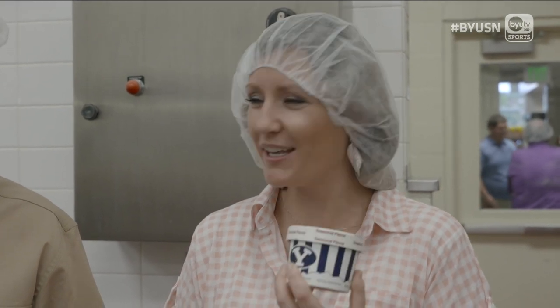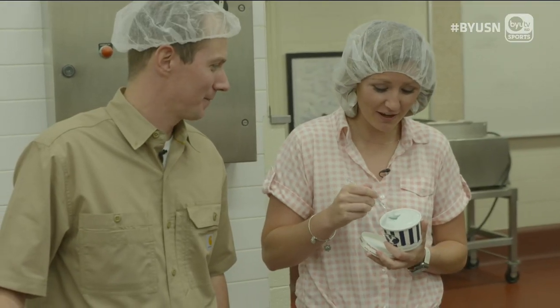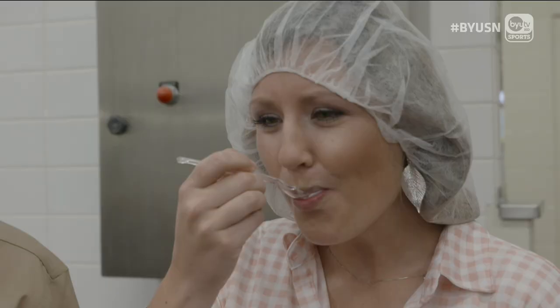All right, the moment of truth — the blue goggle ice cream. Is it good? This is the greatest day of my life. I love me some mint. I've got to share this with the world. I love it.